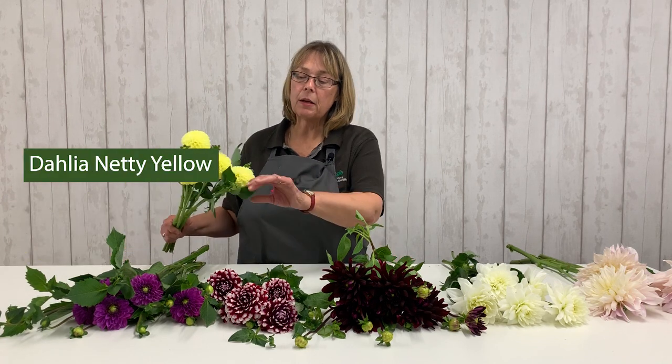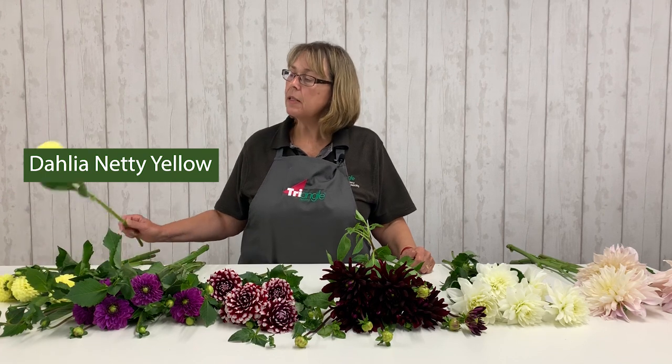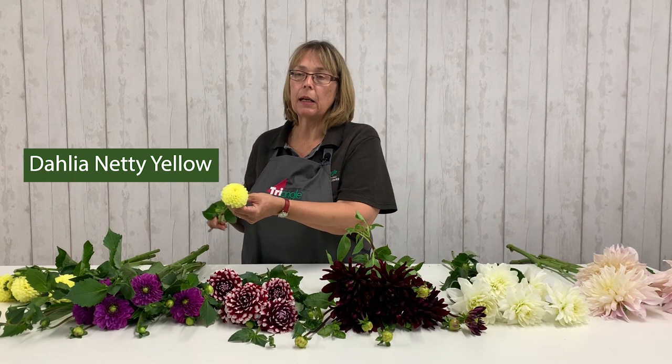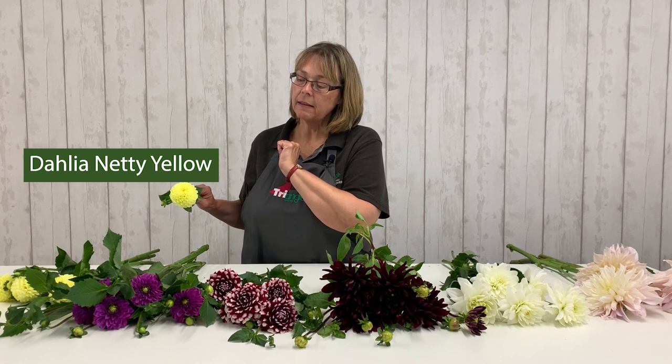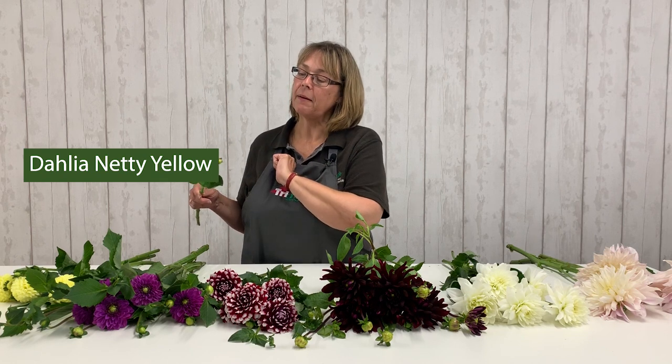So this variety here is what we call a pom-pom dahlia. This one is Neti yellow. You can see why it's called a pom-pom, because it's almost a complete globe — sort of symmetrical petals from the centre, and they're almost like little cups. So that's our pom-pom dahlia, that particular variety, Neti yellow.